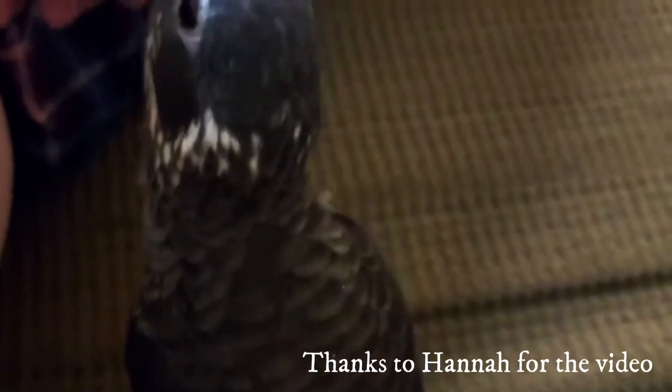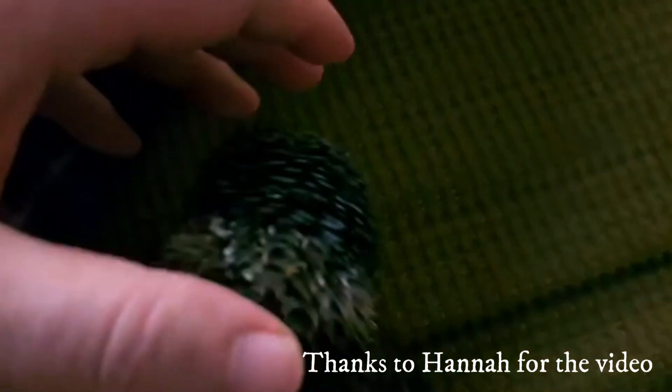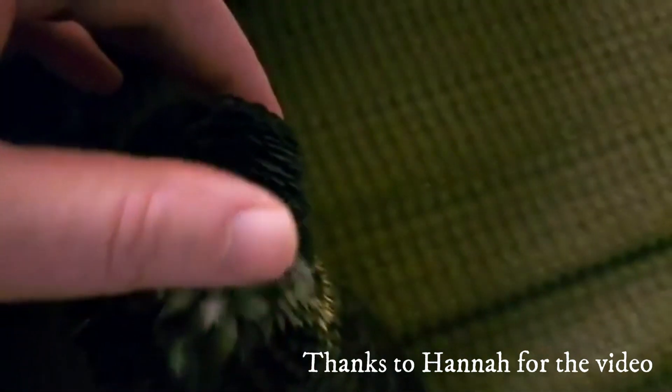Another unique thing about the Pionus is that they do a thing referred to as a Pionus sneeze or a Pionus wheezing sound. It is a sound they usually make whenever they are excited, but a lot of new owners get really concerned because it can sound a bit like a respiratory problem. If your Pionus does something unusual with their breathing and you aren't sure if it's a Pionus sneeze or wheezing, always contact your avian vet to be absolutely sure there isn't a respiratory problem.